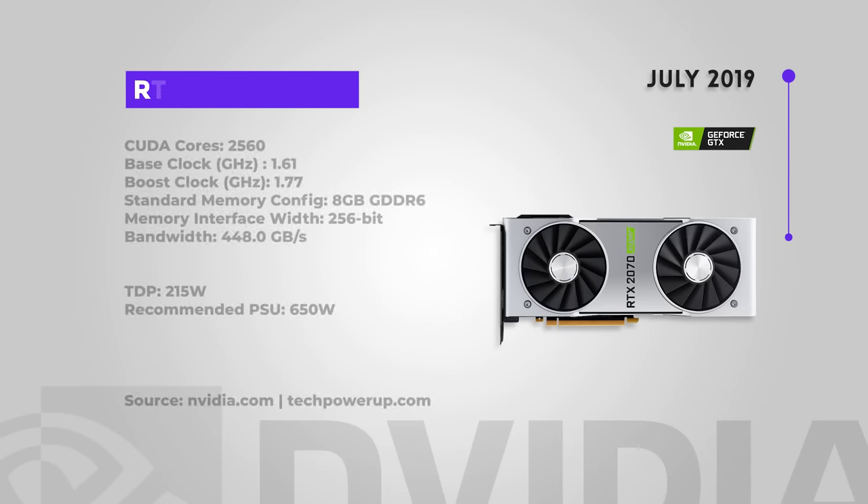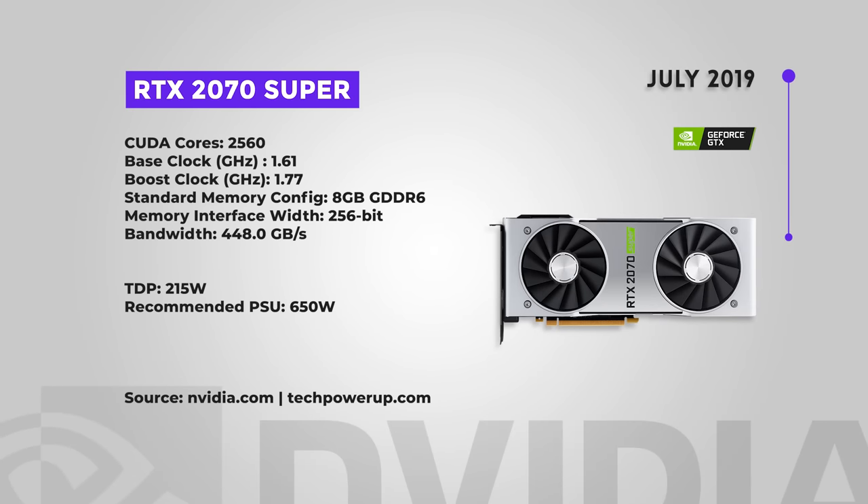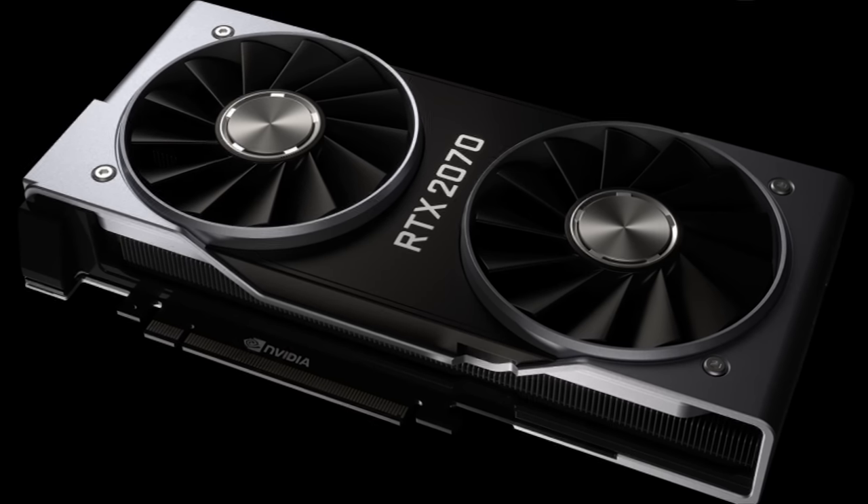Rounding out the 2070 line is the 2070 Super, which came out July 2019, and again it lives up to the Super line — much closer in performance to the 2080. Some reviewers dubbed it 'the card the 2080 should have been,' delivering the performance expected at the high end at the price expected. Substantially faster than the 2070, with performance closer to the 2080. Excellent 1440p gaming. This really makes the 2070 obsolete — faster than the 2070 at lower cost.